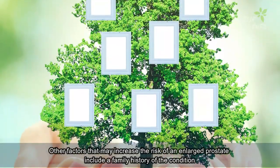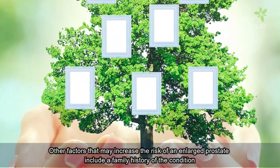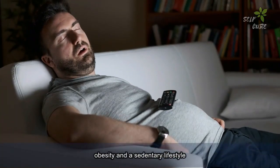Other factors that may increase the risk of an enlarged prostate include a family history of the condition, obesity, and a sedentary lifestyle.